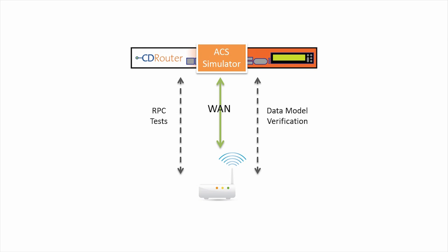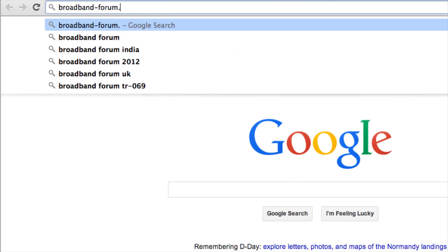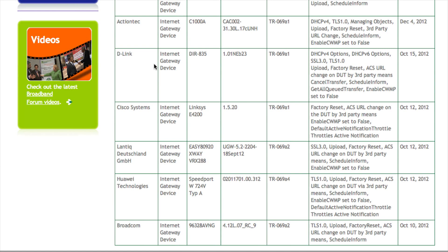CD Router TR69 is also the official test platform of the Broadband Forum BBF.069-CPE Certification, a rigorous testing program that lets vendors prove that their devices are fully TR69 compliant and gives service providers a benchmark to include in their RFP process.